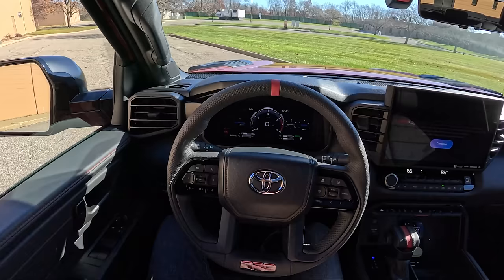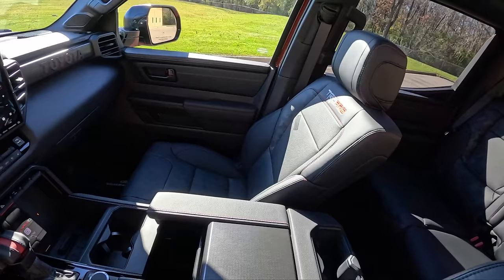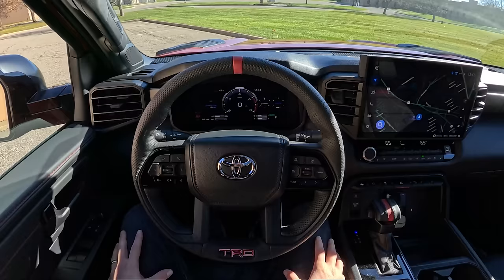Today we're driving the 2023 Toyota Tundra TRD Pro. I've spent all week in this truck — let's talk about what it's been like to live with. We'll walk you around it and then we'll take it for a drive.